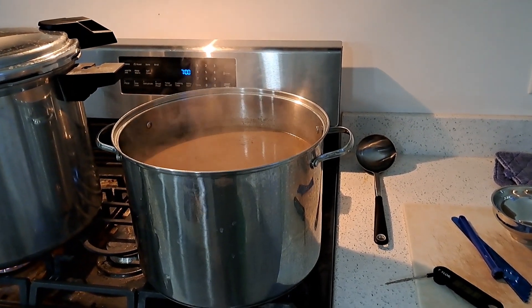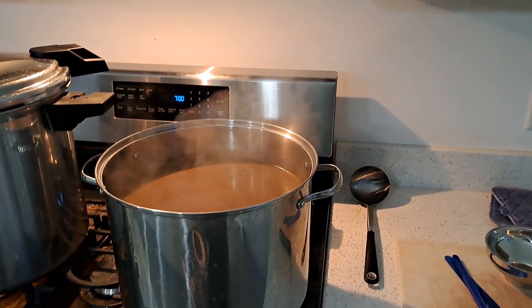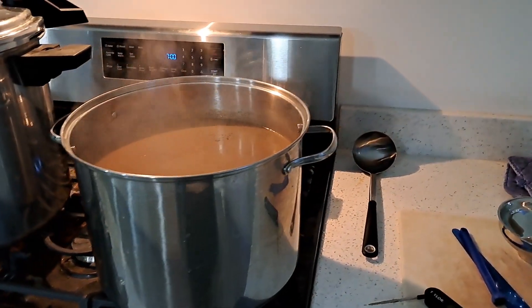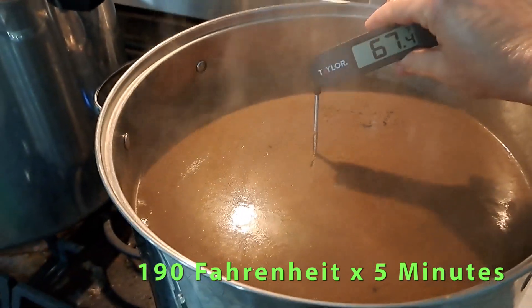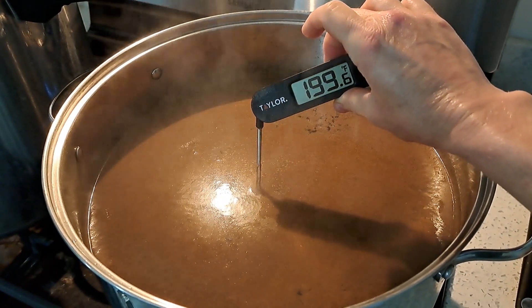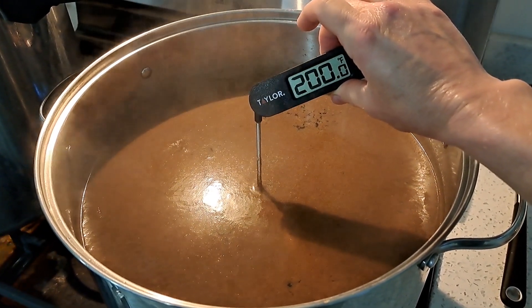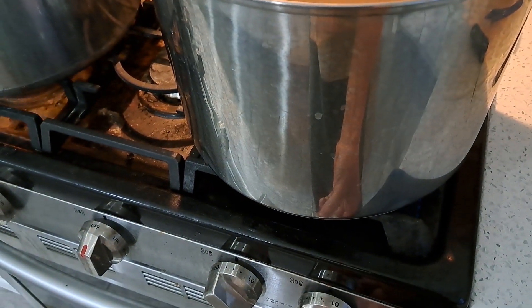In order to can the apple cider, I use the directions and recipe from the Ball Blue Book of Preserving. We need to heat the apple cider to 190 degrees Fahrenheit for five minutes. I'm going to use a digital thermometer to check the temperature. I've been heating it in a stainless steel stock pot on a low setting for quite some time.